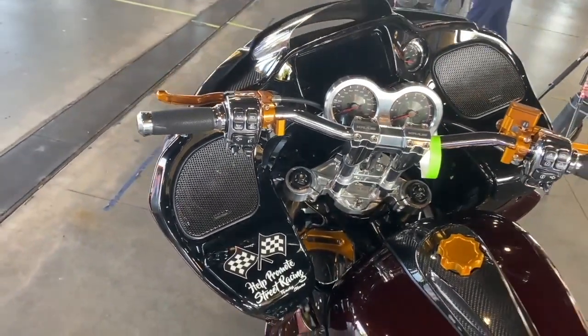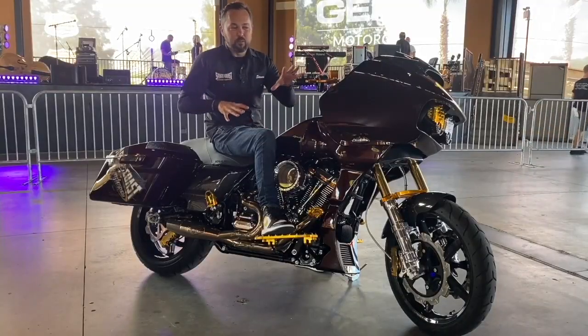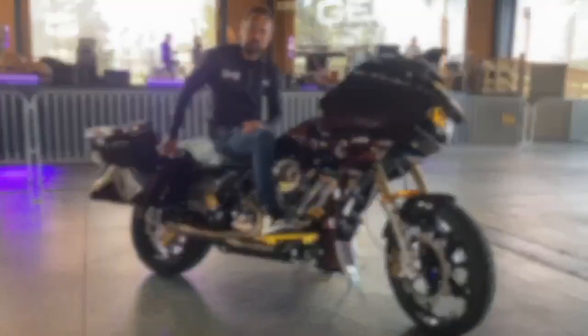I'm getting a little bit of a kickback from my buddies. One of the reasons is because I actually did the Rockford Fosgate stereo system in here. With an addition, I did the 10-inch subwoofers in each bag.